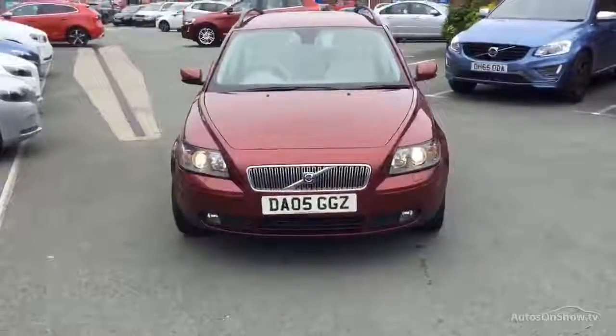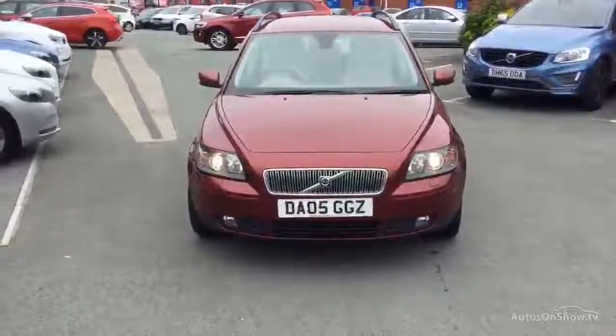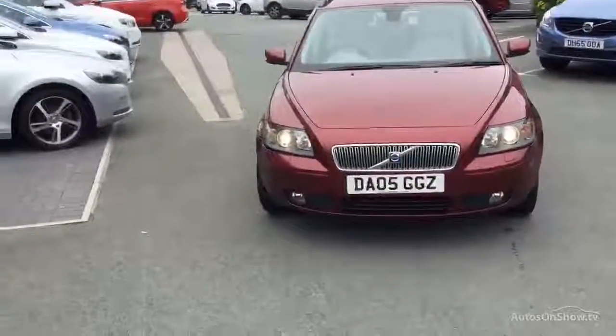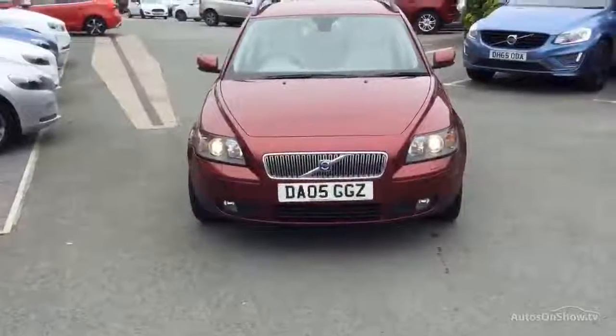Right with Volvo in Warrington, today we have for you an 05 registered Volvo V50, 1798cc petrol, SE manual in red.